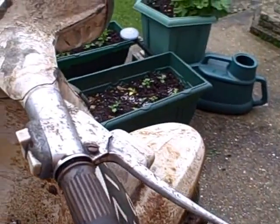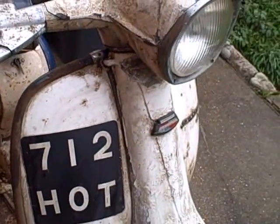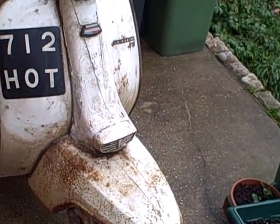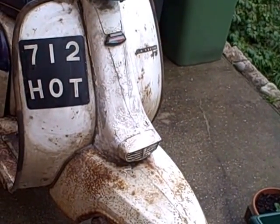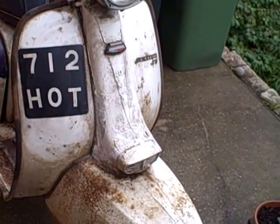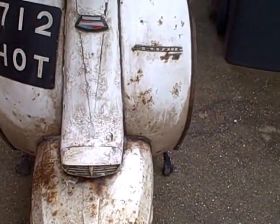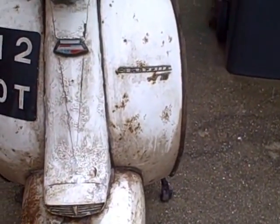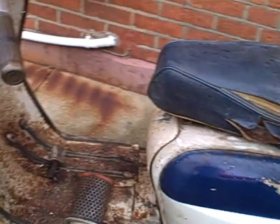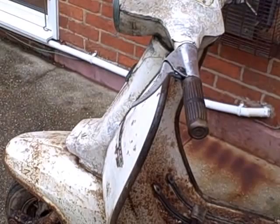Look at the original speedo — it's showing 24,633 miles. It was last on the road in 1971, and it's an early TV, a 1963 model, so it's only been on the road eight years, covering about 3,000 miles a year. There we go — a barn find Lambretta TV 200.